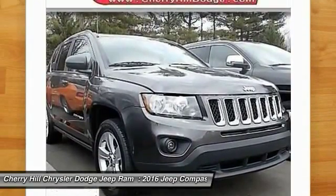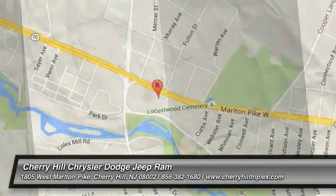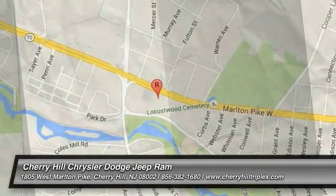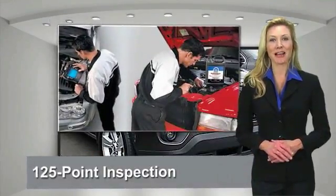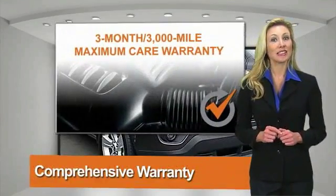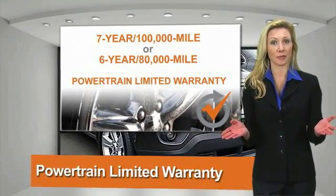Come see the car for yourself. All Chrysler Group certified pre-owned vehicles pass a stringent process guaranteeing that only the finest vehicles get certified. Ask your dealer about available lifetime warranty upgrades.